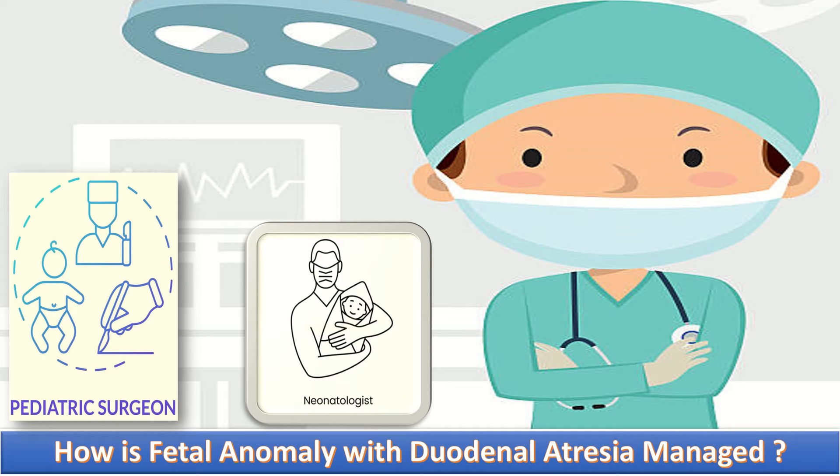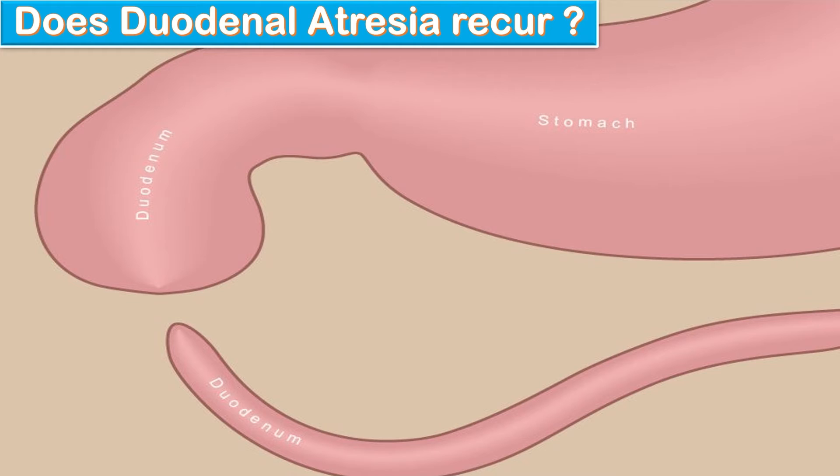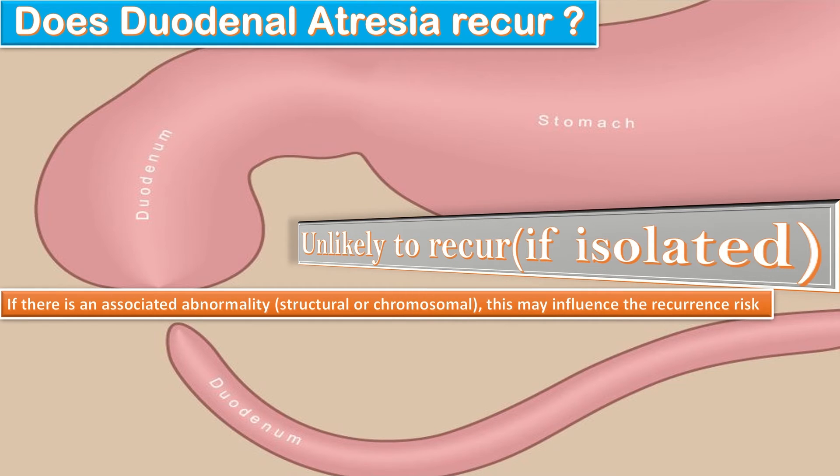If the chromosomal result is abnormal, she will have options to terminate or continue with the pregnancy. Does duodenal atresia recur? This is unlikely to recur if it is isolated — meaning it is not associated with either structural or chromosomal abnormality. But if we detect any structural or chromosomal abnormality, this may influence the recurrence risk. In such cases, liaising with a geneticist will enable counseling about the exact recurrence risk of the genetic or chromosomal abnormality.